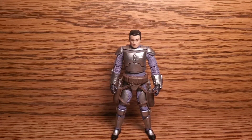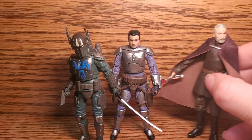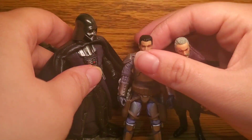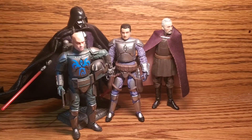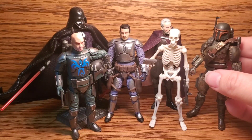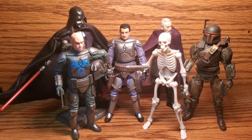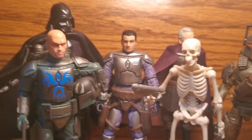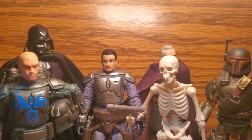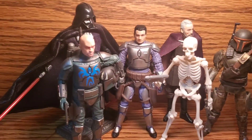Here is Jango next to our previous Star Wars The Vintage Collection review, Pre-Vizsla. Here he is next to his Attack of the Clones buddy and business associate, Count Dooku. Here he is next to the golden standard of action figures, Dark Times Darth Vader. And here he is next to a Vitruvian Hax skeleton and a Mandalorian of my own design. Jango is actually just a bit taller than Pre-Vizsla on a head-on view. He's about the same height as the skeleton, and just a little bit shorter than Count Dooku and the custom Mandalorian. Darth Vader does of course tower over him, even though Vader is on a stand — he would tower over just about anyone.